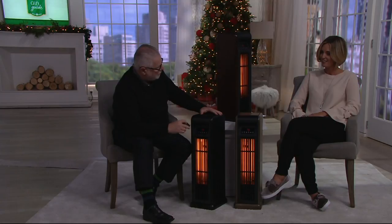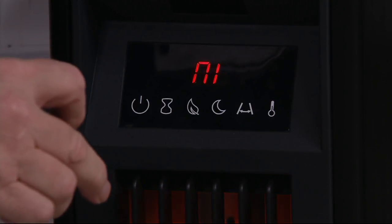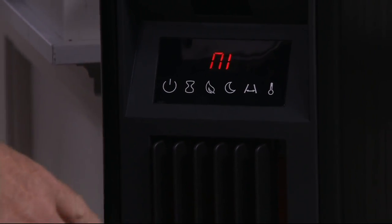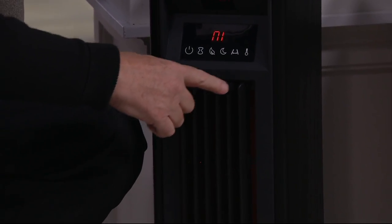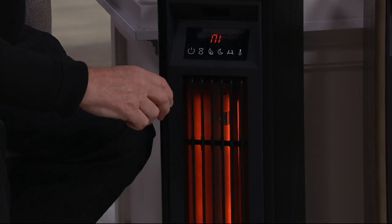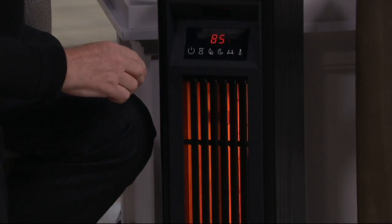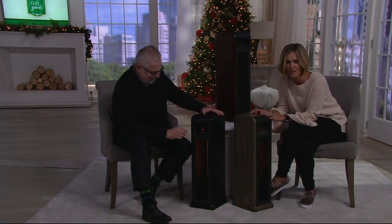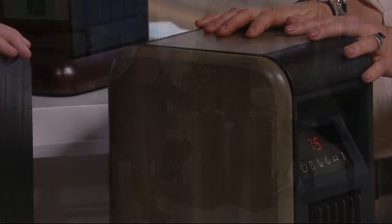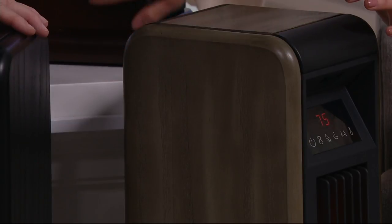It also has a sleep mode that you can hit at night, which will actually turn down the look of the heat itself — it shuts it down. And as you can see, the heat is still on, but it's reduced the light of the halogen heat. Let me go through your color choices again: the one Joe's working with is the black, this one is the gray — I love that gray — and then up here is your walnut. It really is like a piece of furniture.